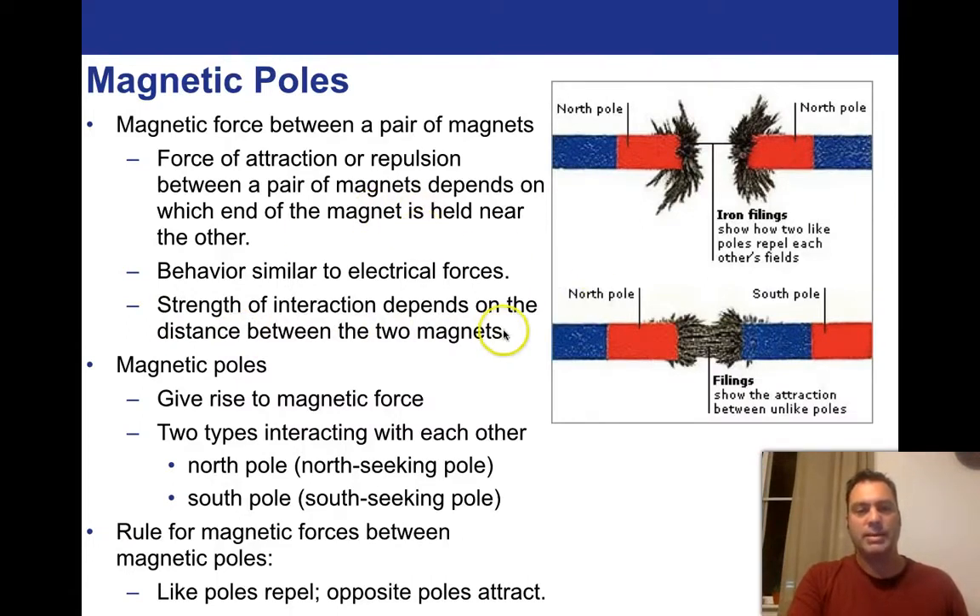In magnets, we separate these into things called North Pole and South Pole. So in this set, the South Pole is red and here's the North Pole. We've got North Pole facing North Pole, and North Pole facing South Pole. This gives rise to the magnetic force. There are two types of poles interacting with each other.